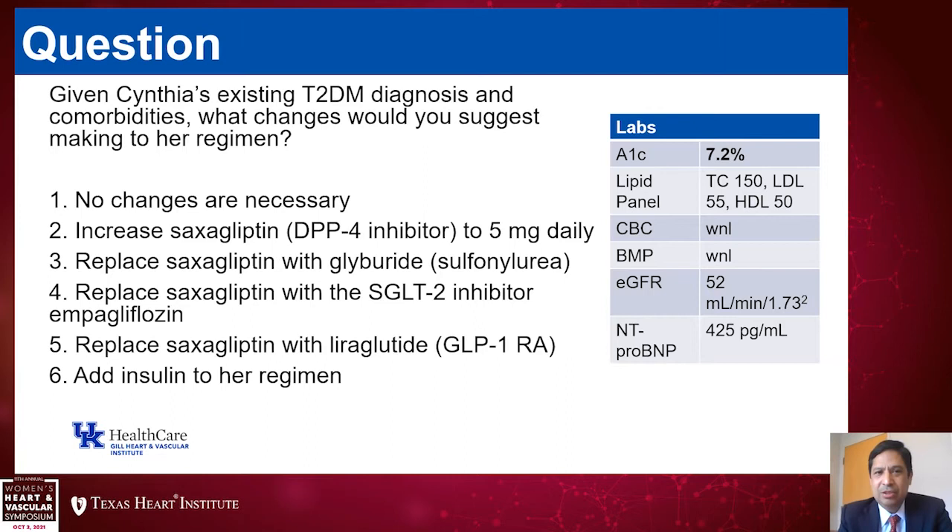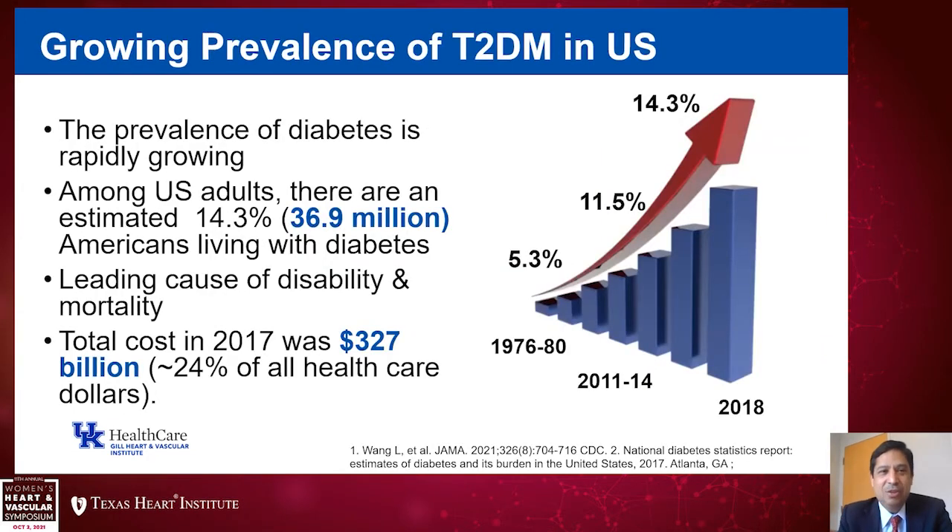We're going to use this case to frame the discussion today, thinking about what I would do and why. Normally I would ask you to raise your hands or vote, but since we're virtual, we're going to skip that part. I do miss our in-person lectures.